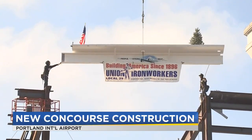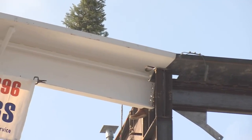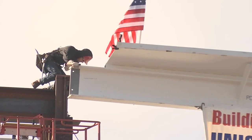This morning, workers set the last, highest beam of the new Concourse E extension. The beam has a special illustration which shows an iron worker gazing out at Mount Hood, along with the words PDX People, PDX Strong, and PDX Next.